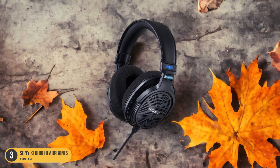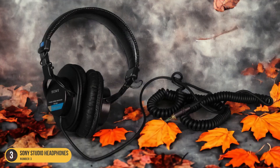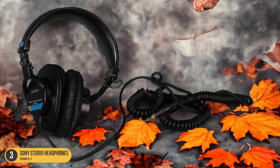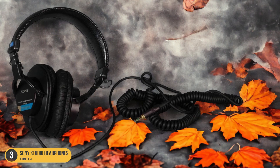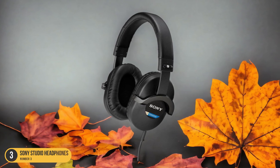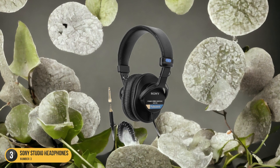The comfort of these headphones is also worth mentioning — the padded ear cups sit snugly over my ears for extended editing sessions without causing discomfort. Additionally, the foldable design adds convenience for transport between editing locations. Whether I'm adjusting levels, fine-tuning vocals, or perfecting sound effects, the Sony Studio headphones provide the precision and accuracy necessary for editing tasks.